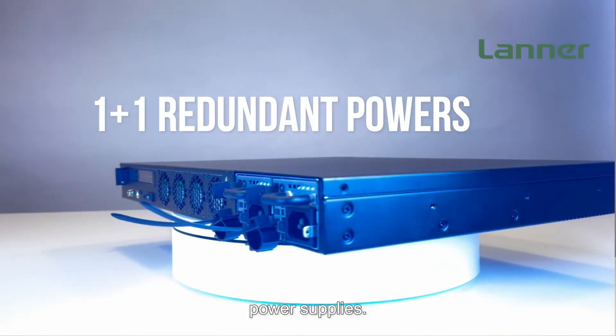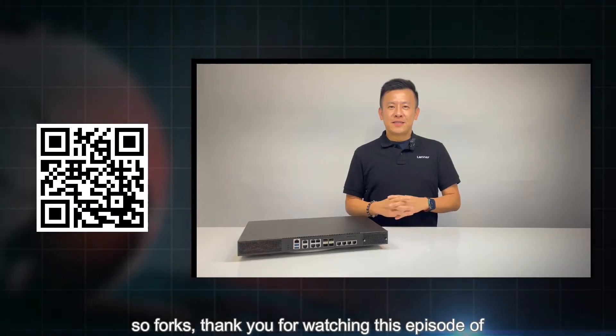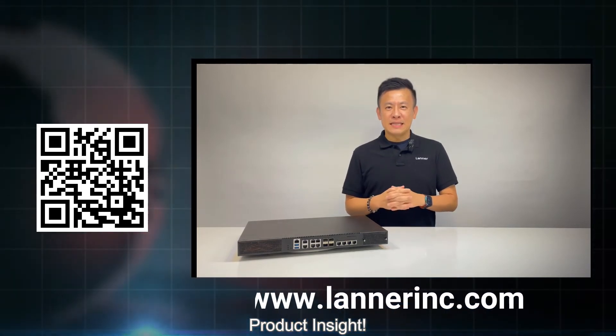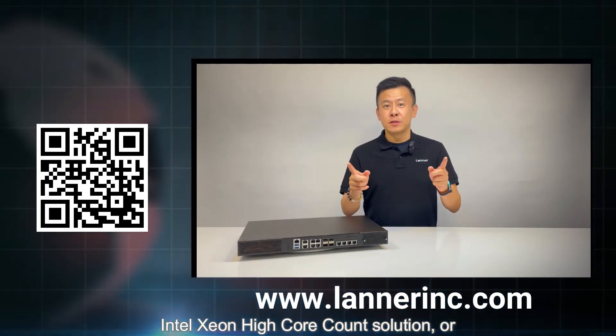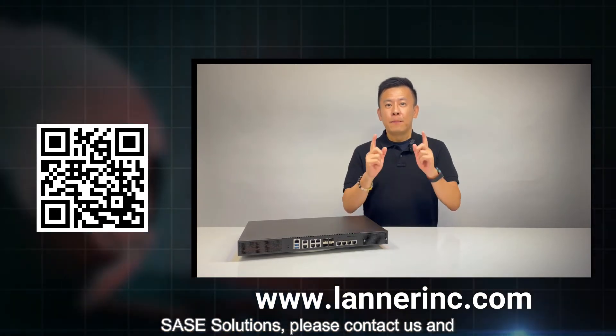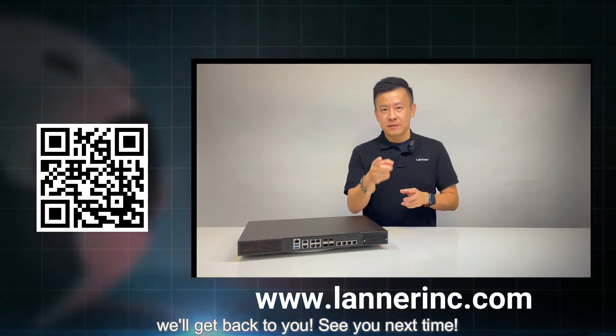Thank you for watching this episode of Product Insight. If you have any questions regarding Intel Xeon high core count solutions or SASE solution updates, please contact us and we'll get back to you. See you next time.